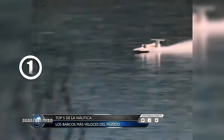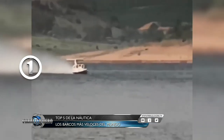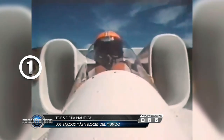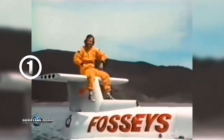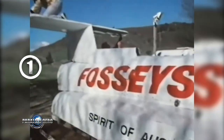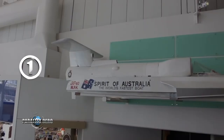Puesto número 1: el 8 de octubre de 1978, el australiano Ken Warby estableció el récord de velocidad en el agua aún no superado, alcanzando una velocidad máxima de 511 kilómetros por hora, más de 317 millas. Warby diseñó el casco de su barco récord Speed of Australia y lo construyó en el patio de su casa. Le instaló un motor a reacción Westinghouse J-24 utilizado para aviones de combate. Warby es hoy un héroe nacional y su Speed of Australia se exhibe en el Museo Marítimo de Sydney.